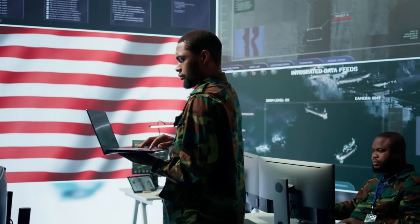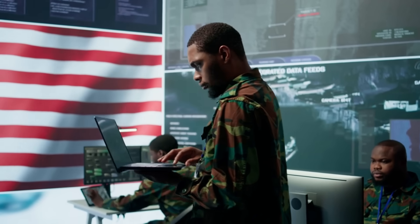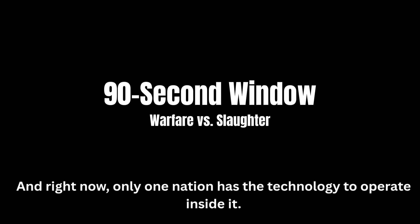And in modern combat, the side that decides first doesn't just win. They prevent the fight from ever becoming a fair contest. The 90-second window is the difference between naval warfare and naval slaughter. And right now, only one nation has the technology to operate inside it.